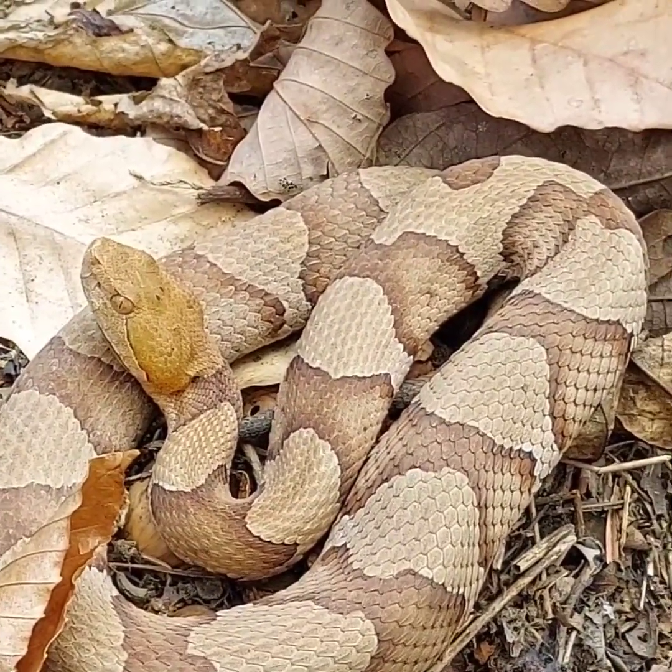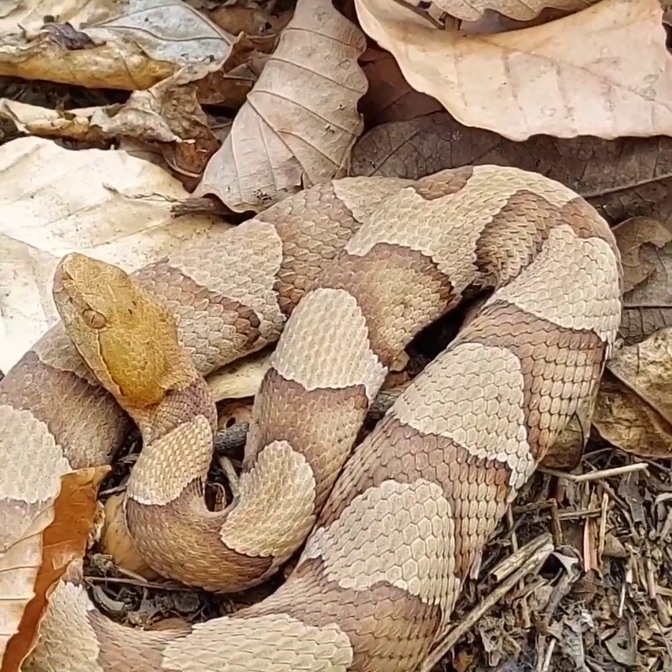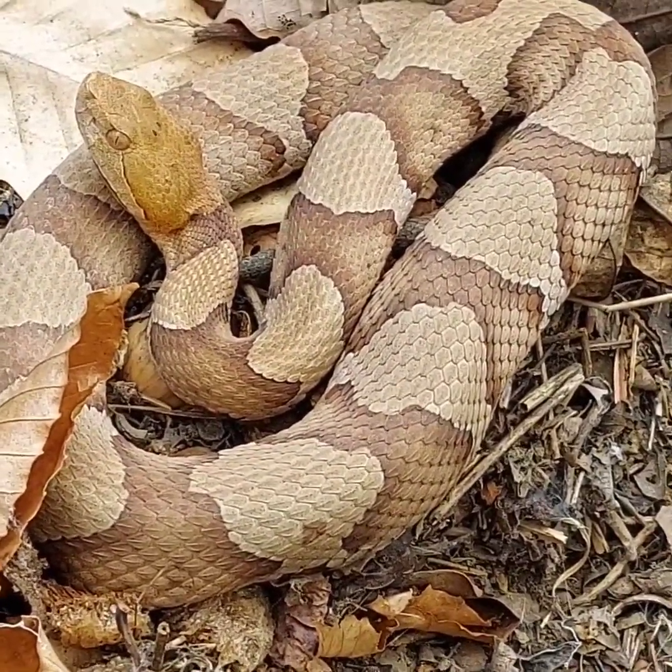Now where there's one, there's bound to be others, so I really need to watch my step around here. But pretty cool that we found this one. It's being pretty calm right now.